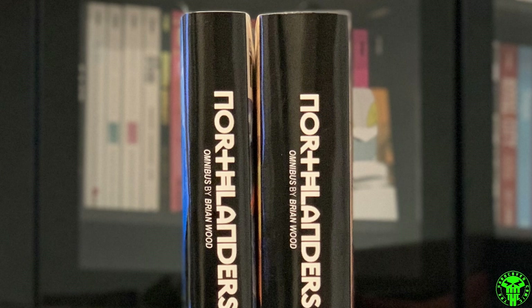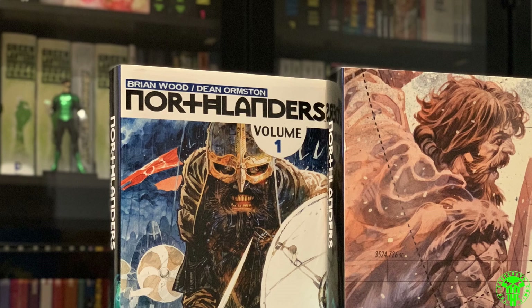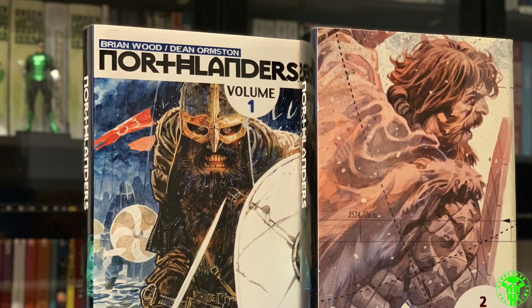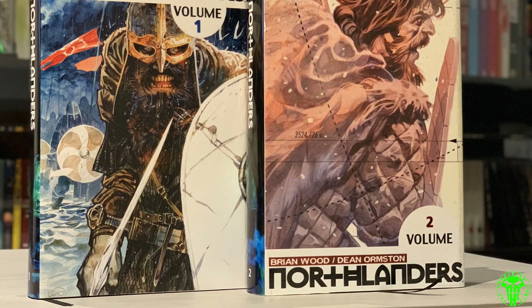Moving on to Northlanders — I know this is a Vertigo title and should have been in my first part, but it's here now. Two volumes with a nice simple connecting spine. Ben made these as well — really nice front and back cover designs showing volume one and volume two. Great artwork, great series. I hope there's an official release for it. It's sort of a combination of smaller stories, with a recurring character named Sven who shows up in a bunch of them — he's awesome.